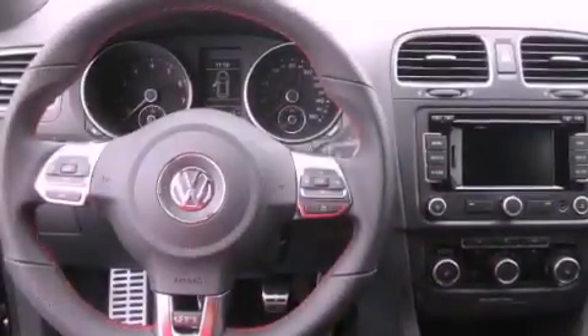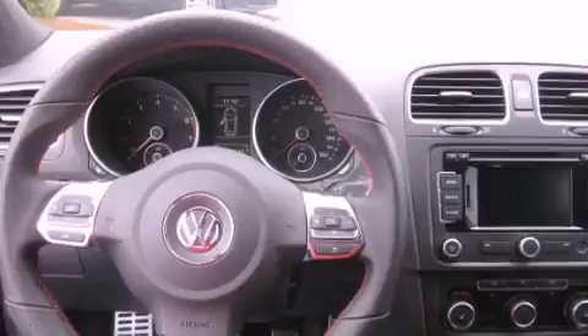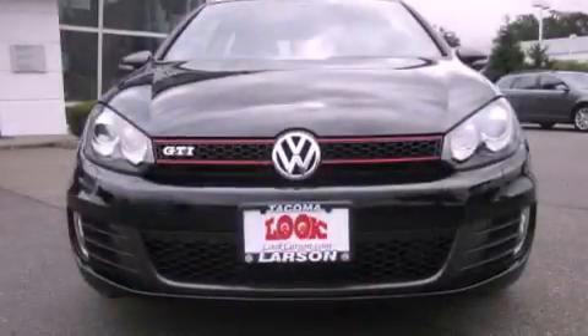Additional features include a leather-wrapped steering wheel, alloy wheels, fog lamps, traction control, cruise control, and a sunroof that enables you to fill the cabin with fresh air at the push of a button.